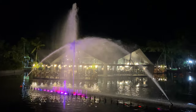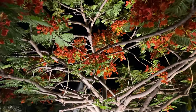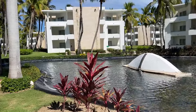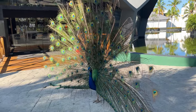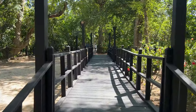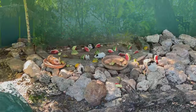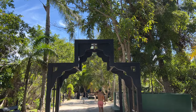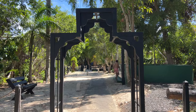The Grand Bavaro Princess is one of the prettiest hotels we've visited in Punta Cana. The vegetation is lush, abundant, tropical, and well-groomed. We loved the free-roaming peacocks and flamingos, and the eco-trail in the middle of the property was a delight to walk through. It is filled with mangroves, birds, turtles, and guinea pigs. We used the eco-trail, or Paseo Ecológico, as a shortcut to move through the property, which is very large. Walking from the lobby to the beach takes about 12 minutes.